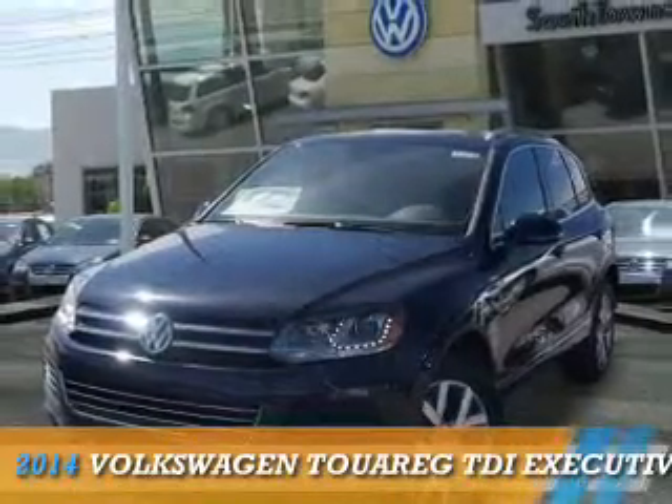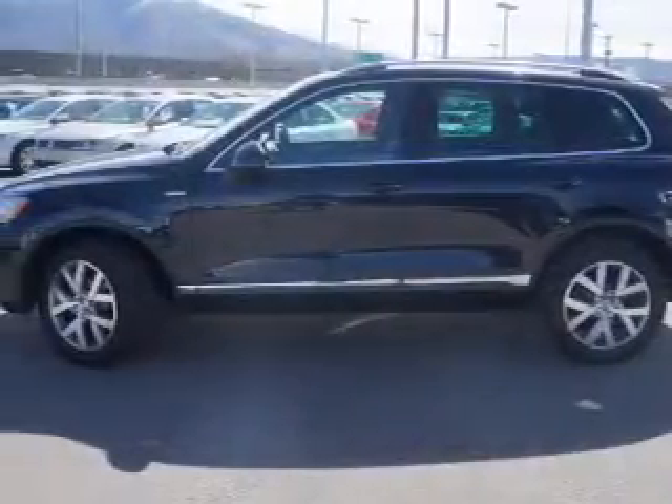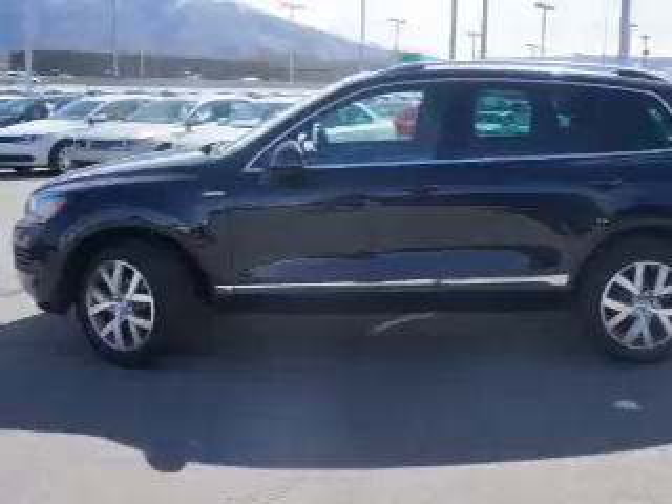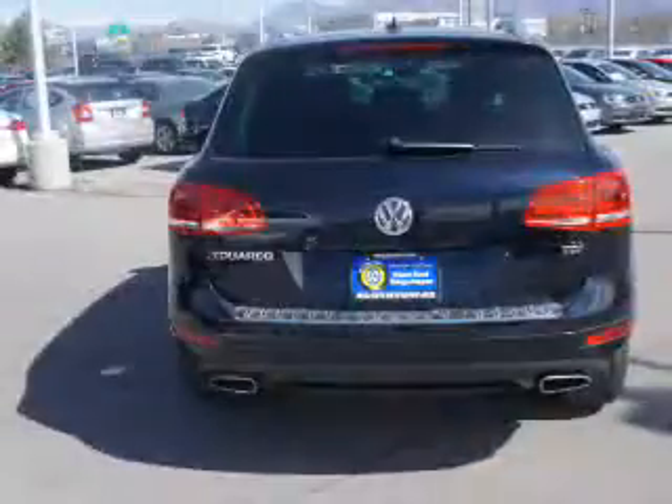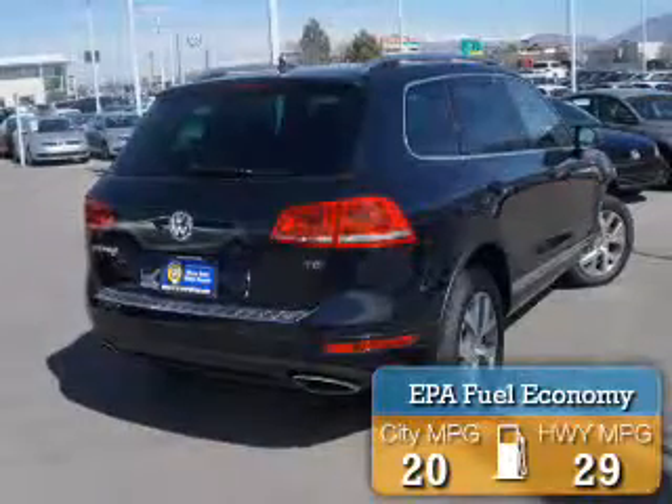Presenting the 2014 Volkswagen Touareg. It's powered by all-wheel drive, a three-liter six-cylinder engine, and an automatic transmission. Great fuel efficiency saves you money by requiring fewer trips to the gas station.